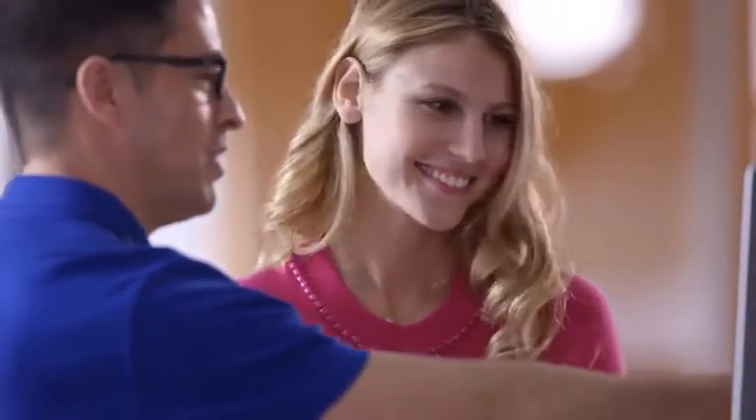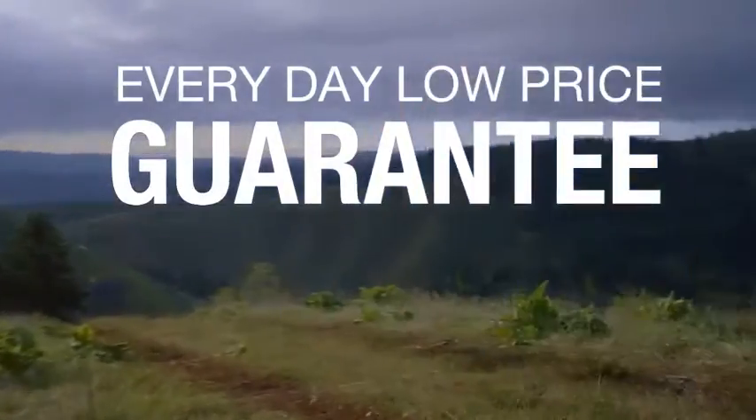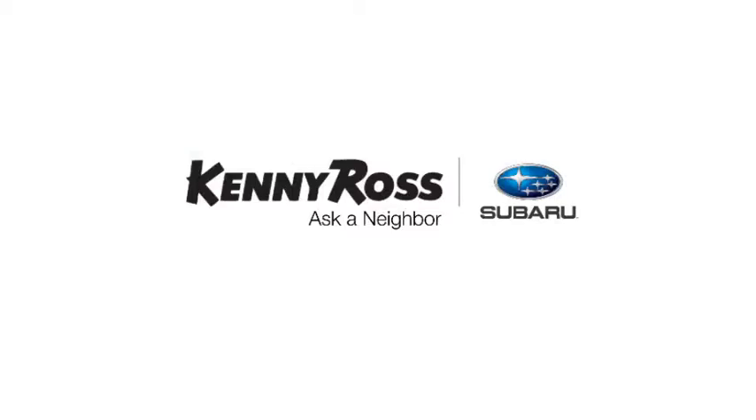Sounds good, right? Then you'll love our everyday low price guarantee — all so you can buy worry-free. If you promise something, you deliver what you promise. Kenny Ross Subaru, home of the 30-Day Price Promise.